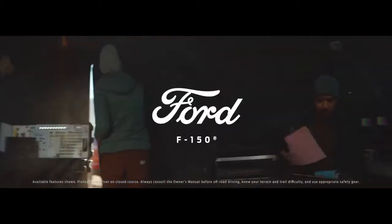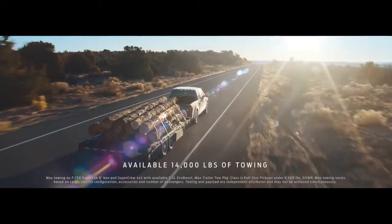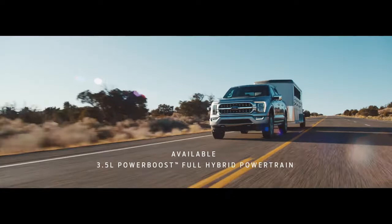Bring the F-150 around front, please. We designed the F-150 to be tough, and we delivered on towing and payload like you'd expect. We also made it smart, starting with an available hybrid powertrain.